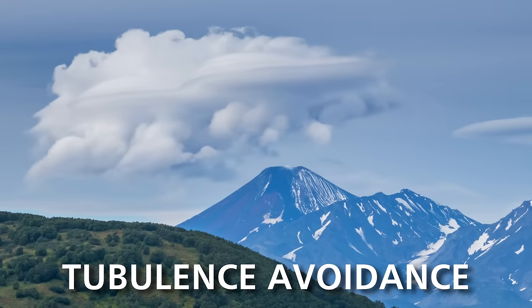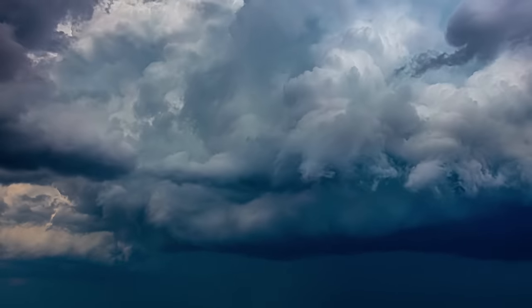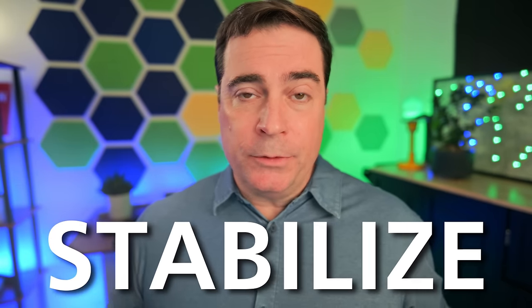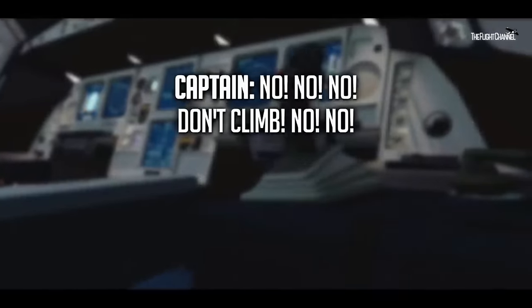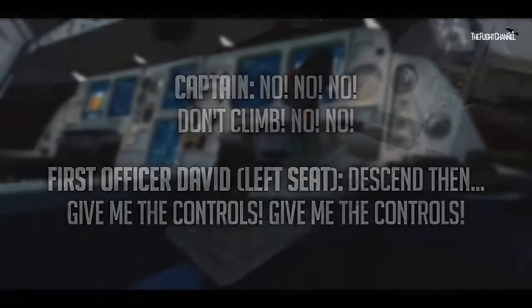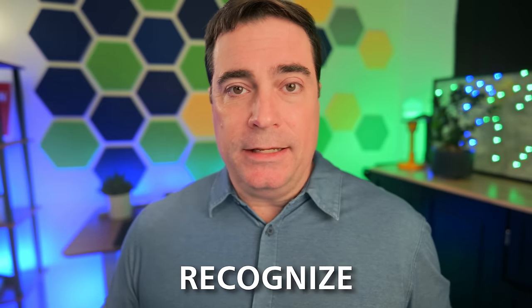The discussion moved to turbulence — particularly predicting it and using company resources to determine where turbulence will be. Throughout the training, and especially on day four, the upset recovery technique of push, roll, power, stabilize was really drilled into all of our heads. We looked at cases where pilots forgot those basic stick-and-rudder skills in a stall — Air France being a clear example, where they were basically in a stall all the way down to the ocean. Having that upset recovery response ingrained as an automatic reaction was hammered hard throughout the course.